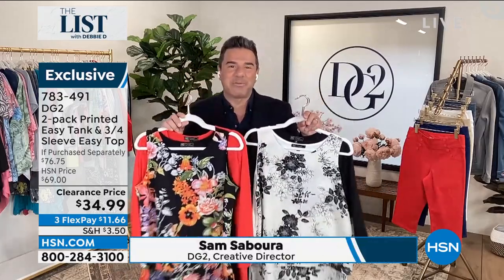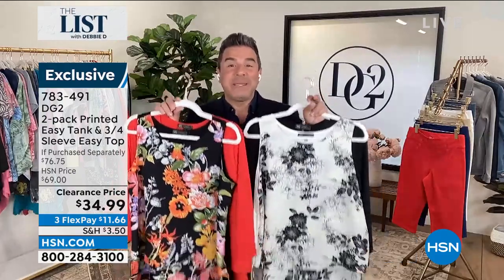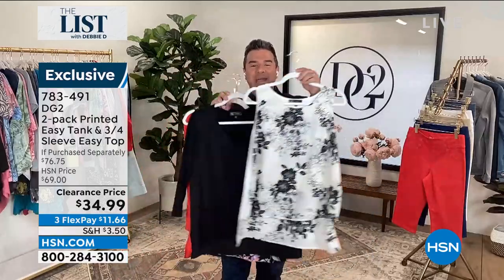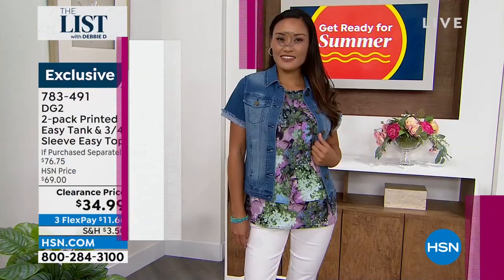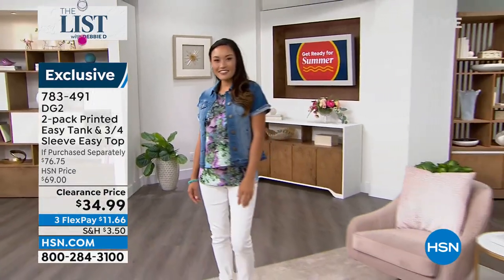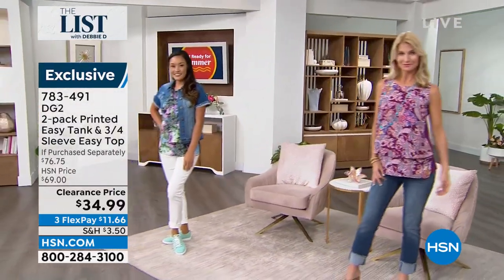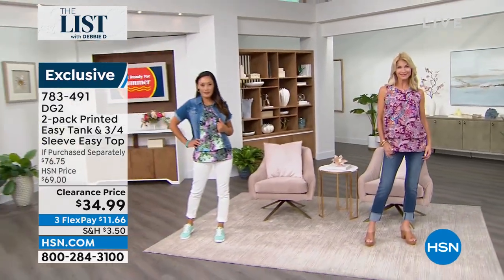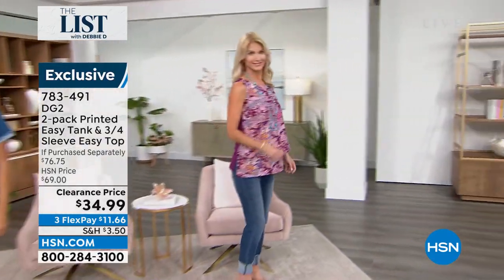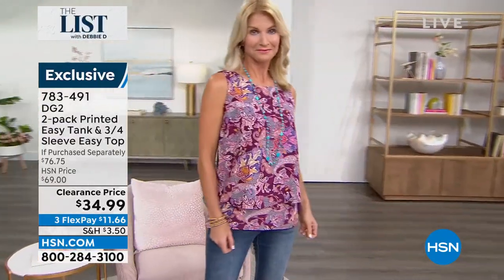This is the very first time we've put them together in a set — you're getting a printed tank and a solid V-neck with a three-quarter sleeve together, both for $34.99. You know that's the price of just one of these items. You're getting a print and a solid, a tank and a three-quarter sleeve top, a V-neck and a crew neck. And for the very first time, these are being sold in petites — we're offering petites in the easy top for the very first time.